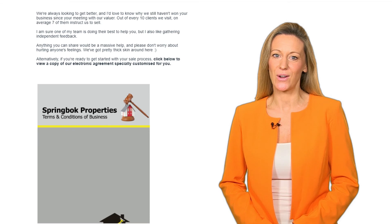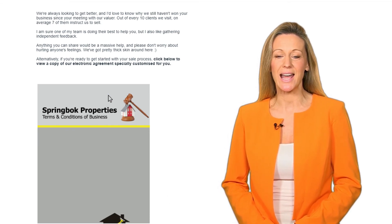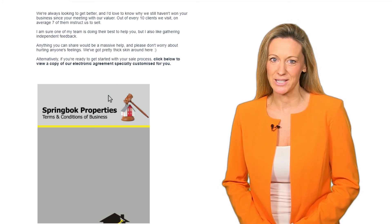Don't miss your chance for a fast, secure sale at the best possible price. If you have already spoken to your Area Valuation Manager, simply instruct us online. Click on the email we have sent you to electronically sign and agree on terms so that we can start the process to sell your property.